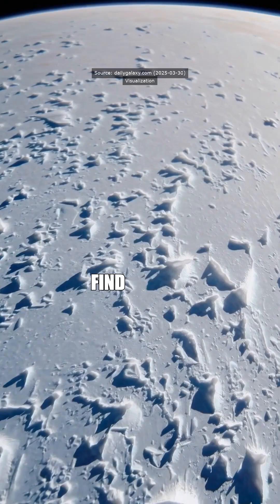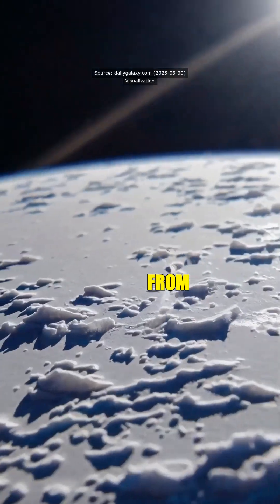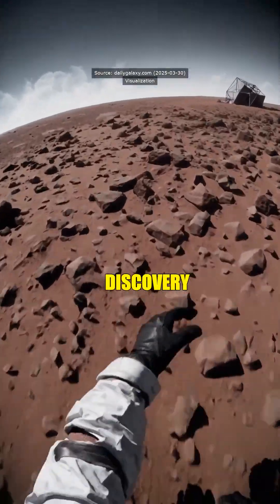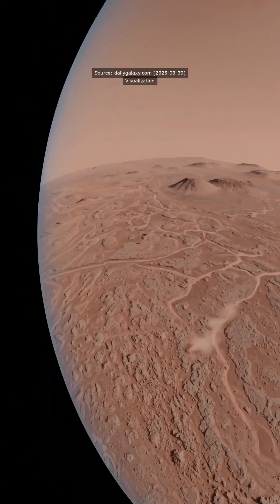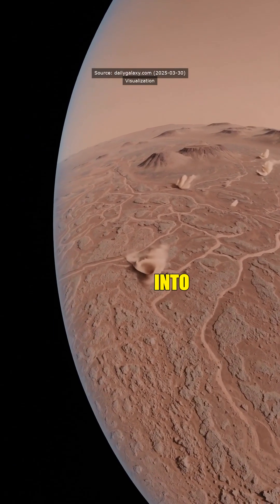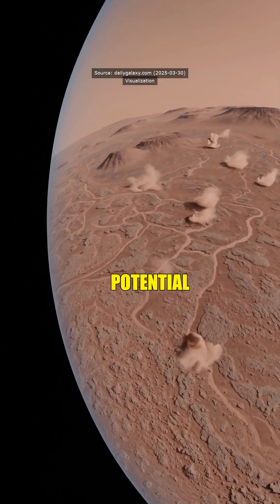How did they even find it? They used radar data from the Mars Express spacecraft. This discovery challenges what we thought about Mars' geology and climate. It's not just water — it's a window into Mars' past and potential for life.